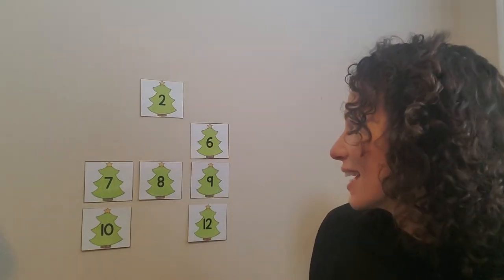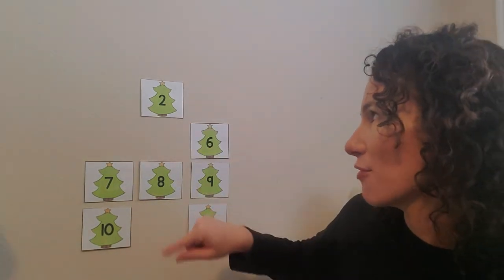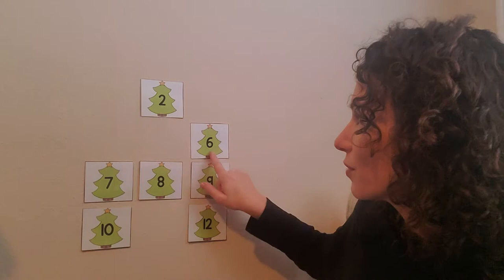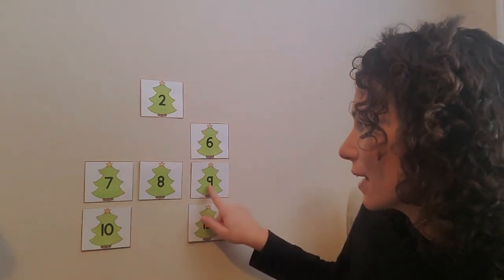But now we have to find Santa, right? Where is Santa hiding? Can you shout out a number? Let's see what numbers are left here. Two, six, seven, eight, nine, ten, or twelve. Shout out. Where do you think they are?